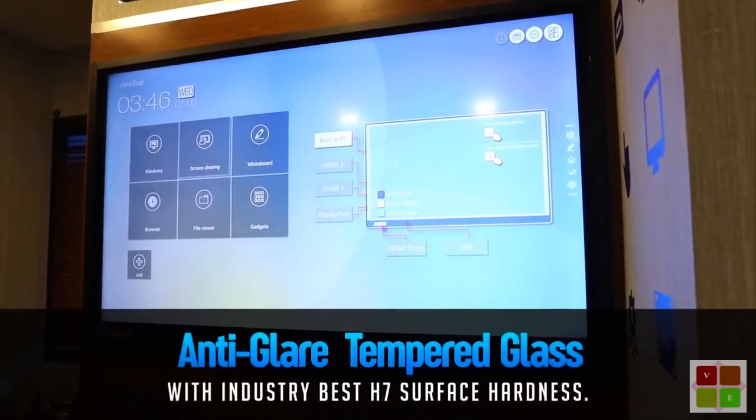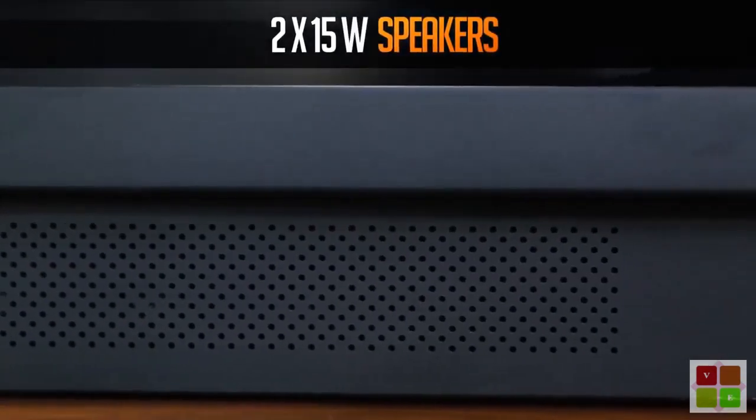Anti-glare tempered glass with industry-best H7 surface hardness. Immersive audio experience with two 15-watt speakers.